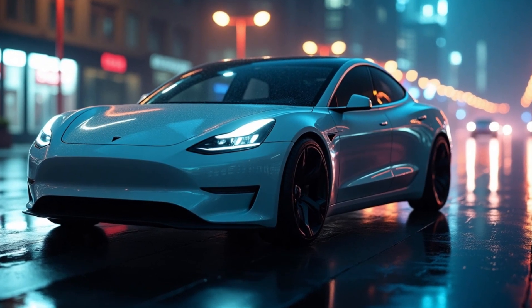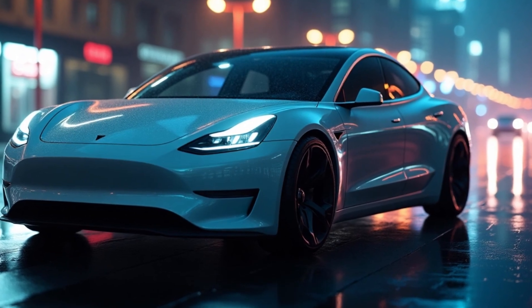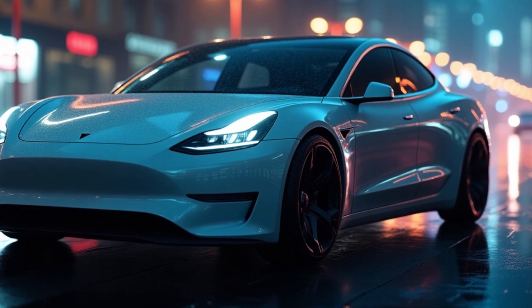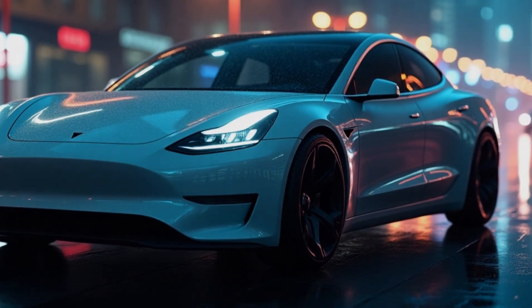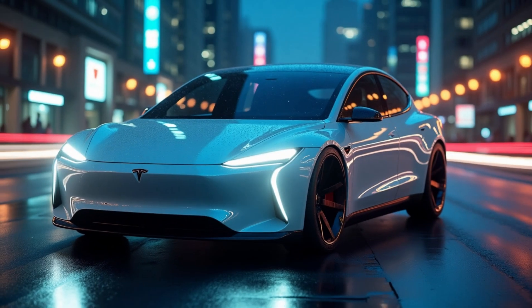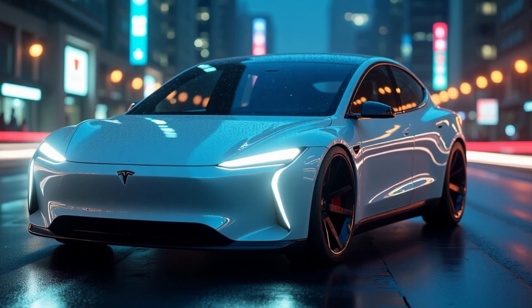While major manufacturers were busy planning their next-generation EVs, Elon Musk quietly unveiled what could be the next revolutionary vehicle — the 2025 Model C. With mind-blowing performance, a range of 531 miles, fewer than 19 moving parts, and a maintenance cost that's almost zero, this could be the best electric vehicle for your family.